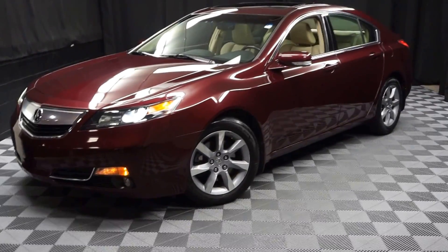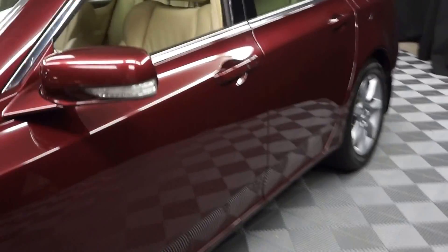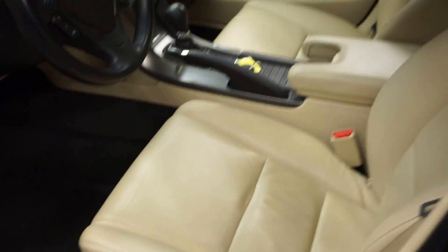All right, car shoppers, welcome back to Lexus of Wobbleton. Just out into our inventory is this 2012 Acura TL. This one is red. It's got tan leather interior and power bucket seats.